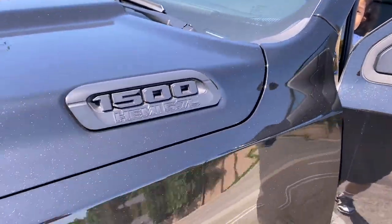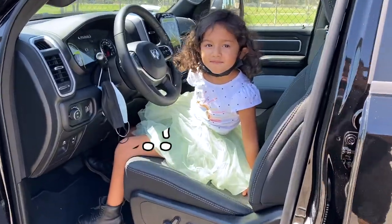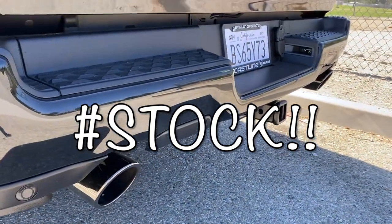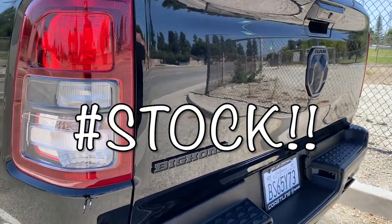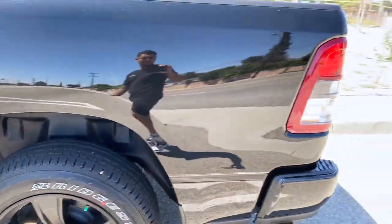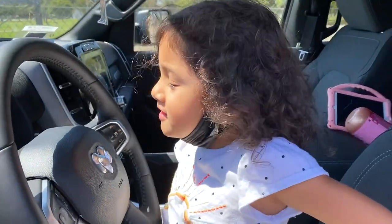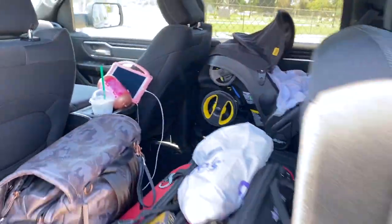Sofia's going to show us what the 5.7-liter HEMI sounds like stock — it's a little bit noisy because we already have the muffler delete going. Go ahead, step on it and let it go. Let's hear it — pretty quiet stock. Alright, we're going to go get the muffler delete done right now.